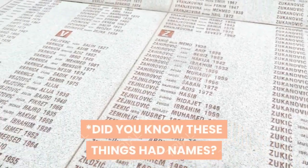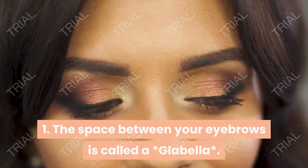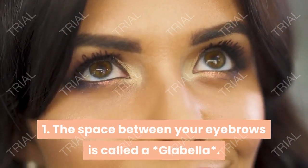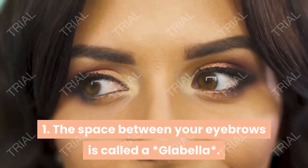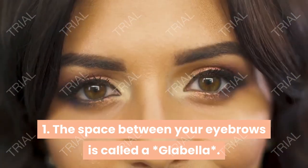Did you know these things had names? The space between your eyebrows is called a glabella.